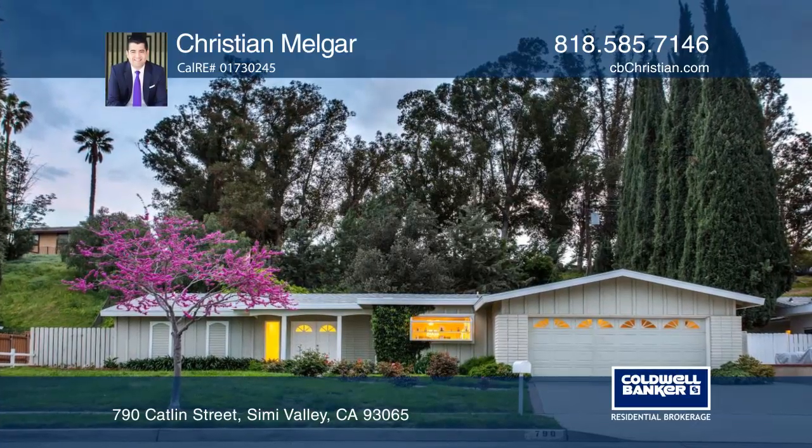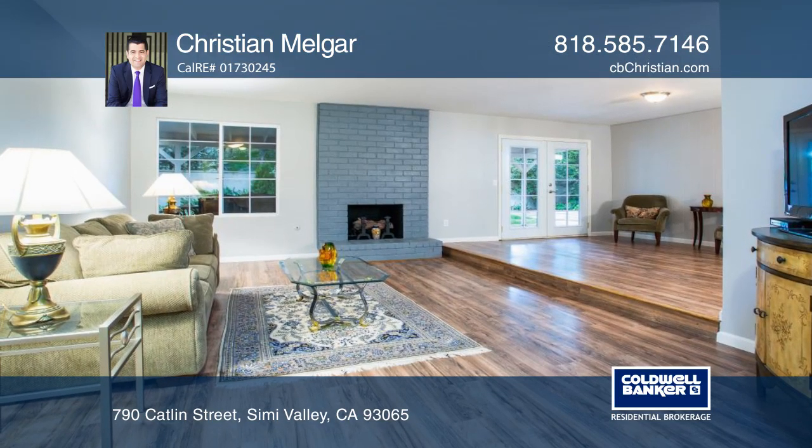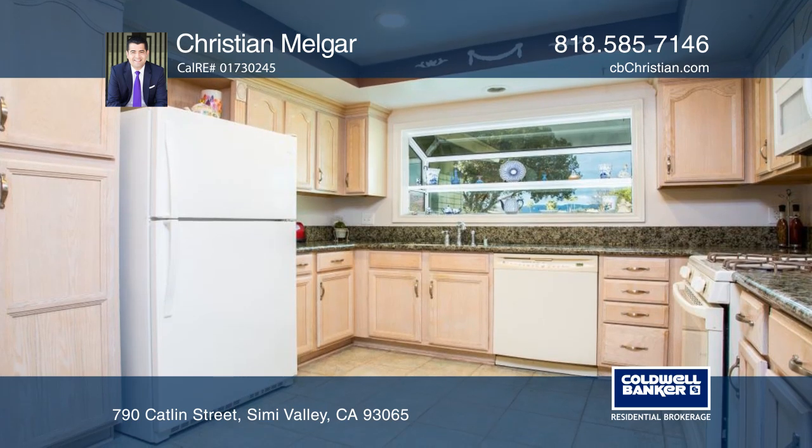This meticulous single-story home features an open floor plan with a chandelier-lit dining room, laundry room, and a gourmet kitchen boasting granite counters, stunning cabinetry, and a bay window.